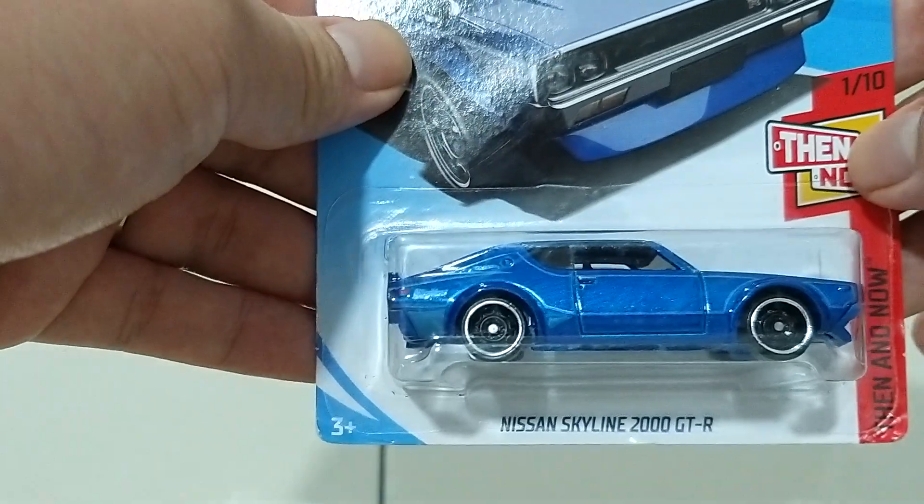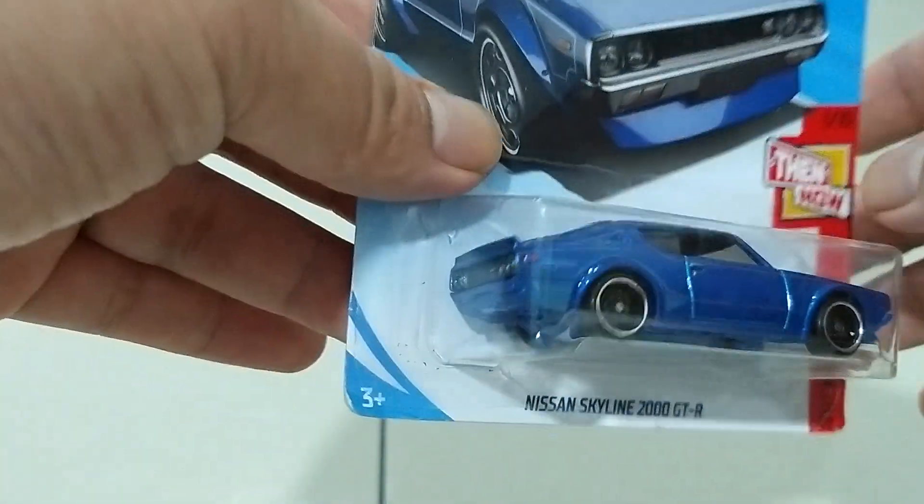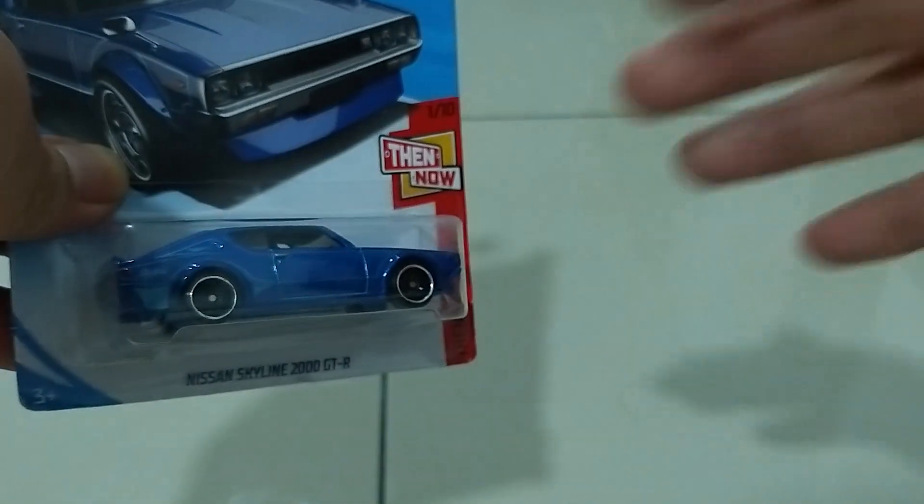And lastly we have here the Nissan Skyline 2000 GTR — classic looking! Do click like and subscribe. Bye, thanks guys for watching!